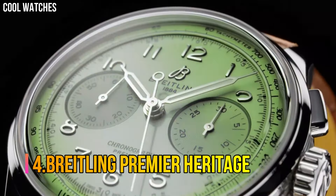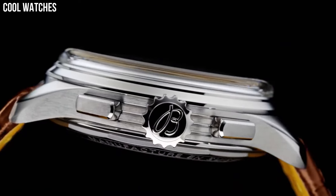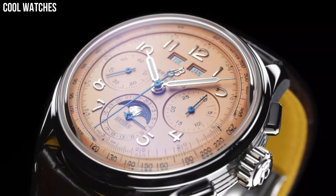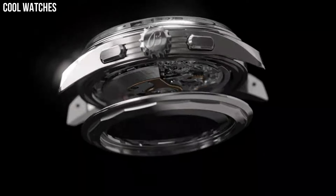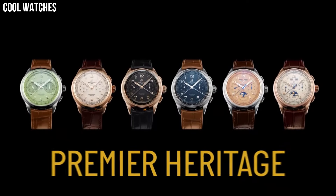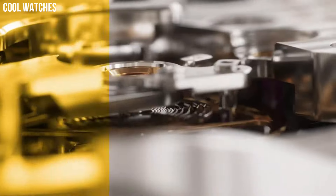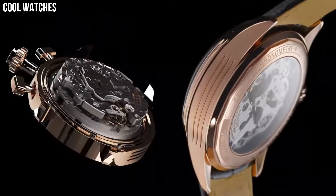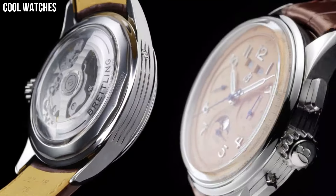Number 4: Breitling Premier Heritage. This latest generation of Premier chronographs features a green dial enhanced by luminous silver-tone hands, and a silver-tone stainless steel case with a brown leather band. Automatic movement. 100m / 330ft water resistance. Fixed bezel, scratch-resistant sapphire crystal, solid case back, fold-over clasp, pull-push crown. Dial color: green. Bezel material: stainless steel. Movement: automatic. Water-resistant depth: 100m.